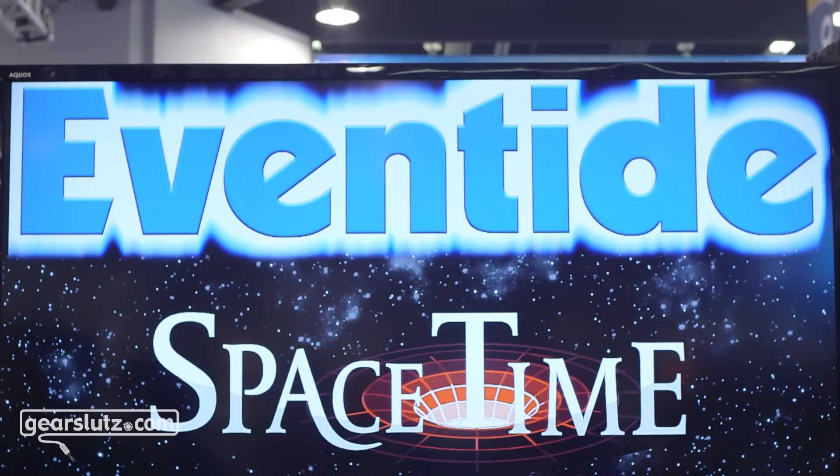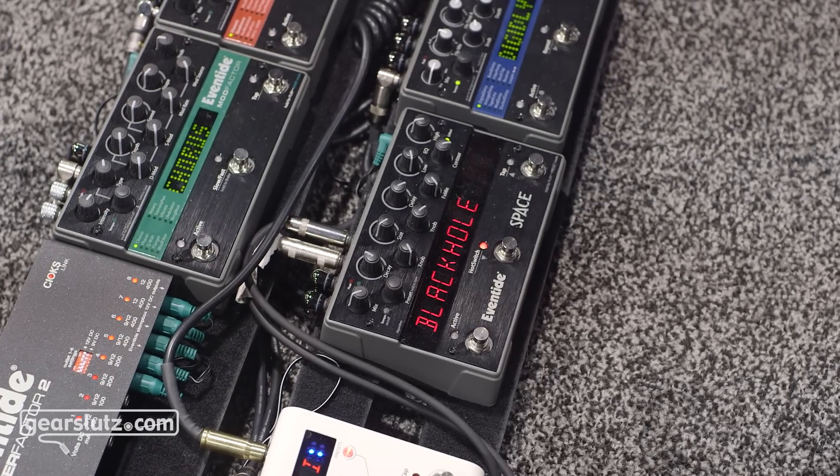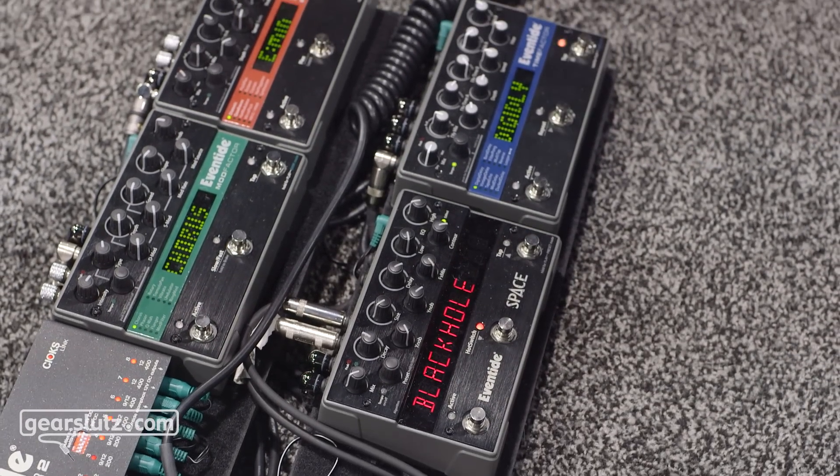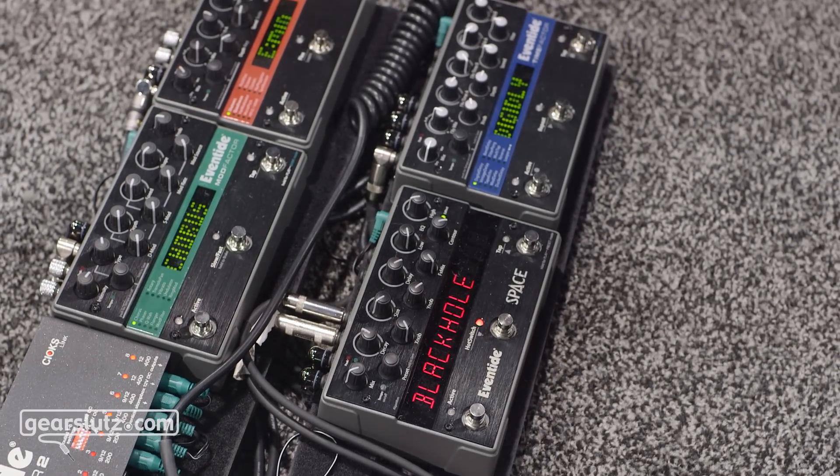We're calling it Space Time because it combines modulation, two delays, and reverb in one effect that runs on one H9. We're very excited because this is a customer request that we've been receiving for a long time — can you do this in one pedal? And it wasn't easy. We had to really dig in under the hood and do a lot of tweaks to make it happen.